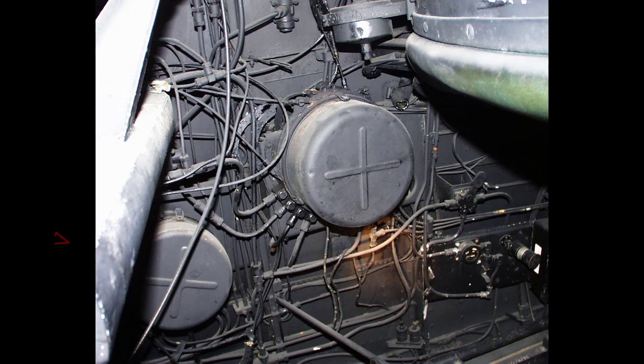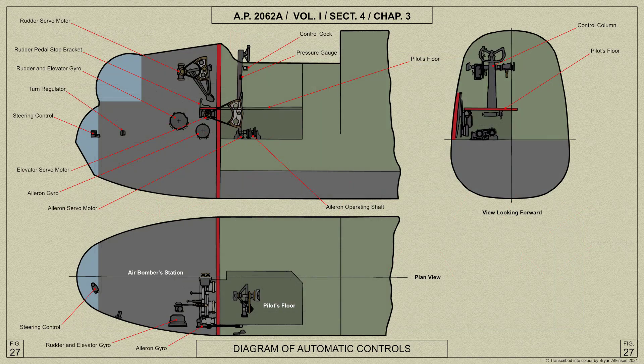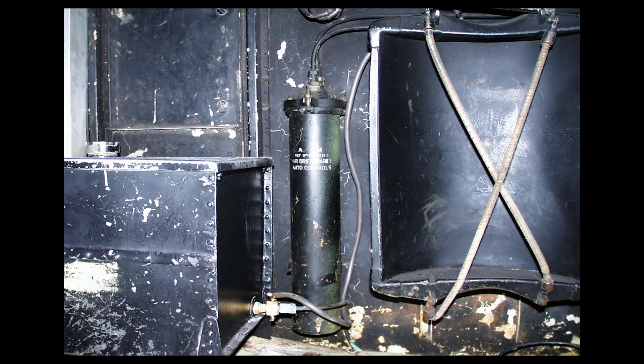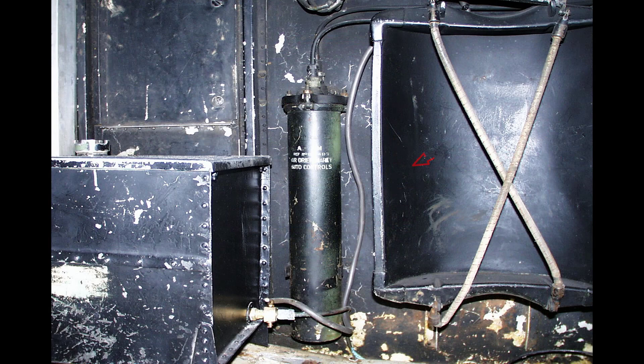Mounted on the port side of the nose are the aileron gyro, and to its right the larger rudder and elevator gyro. This diagram illustrates the required piping and items of equipment needed for the Lancaster's automatic pilot system, affectionately known as George. To the rear of the air bomber's position is the forward bulkhead forming the front face of the bomb bay. Mounted on this is the air bomber's parachute stowage, and to its left the black cylindrical air dryer for the automatic controls.